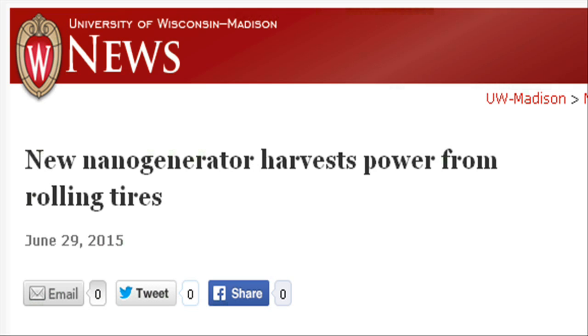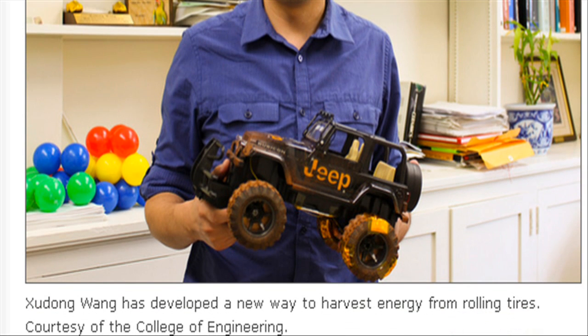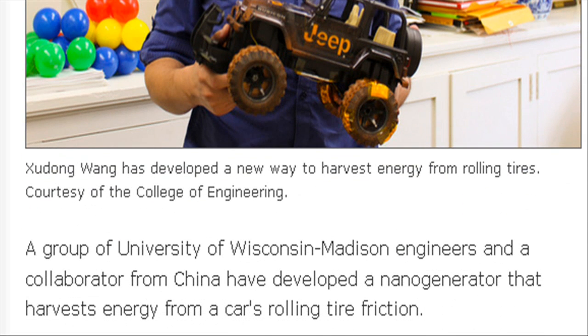Researchers have developed a nanogenerator that harvests energy from a car's rolling tire friction. An innovative method of reusing energy, the nanogenerator ultimately could provide automobile manufacturers a new way to squeeze greater efficiency out of their vehicles.